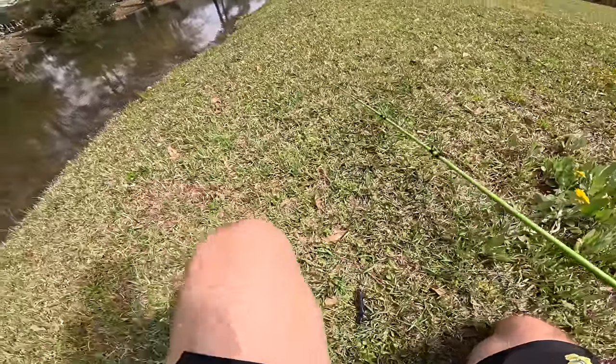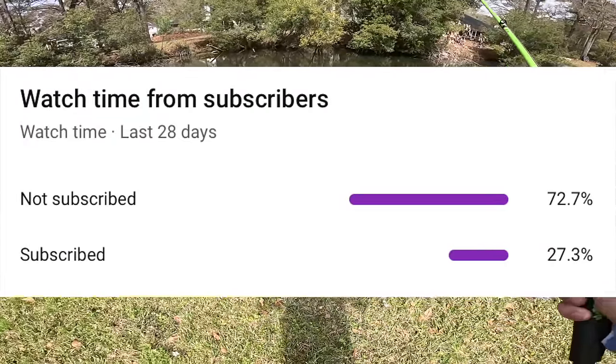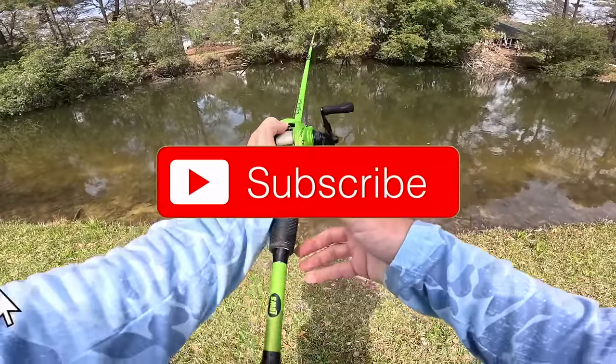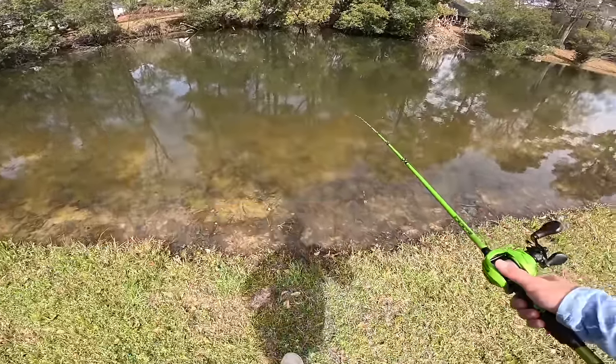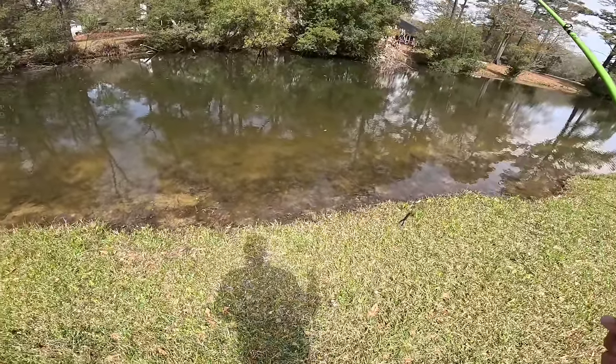Before we get deeper into this video, only 27% of you watching are actually subscribed, so if you could take the time and hit the subscribe button — it really helps the channel. I've never fished this pond so I don't really know what to expect.